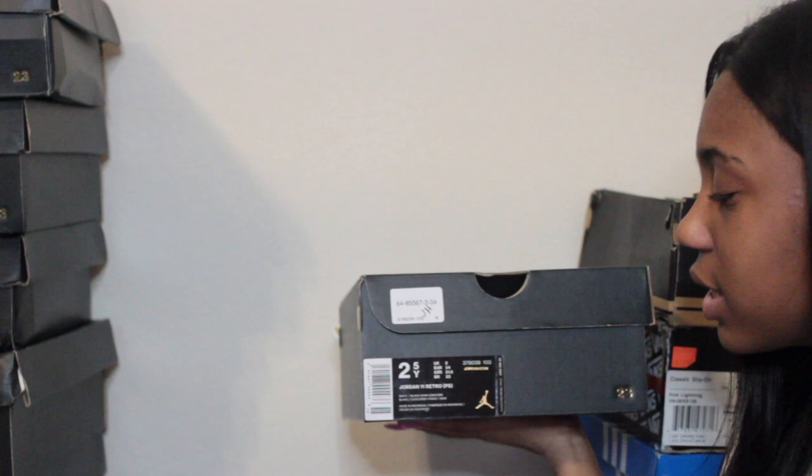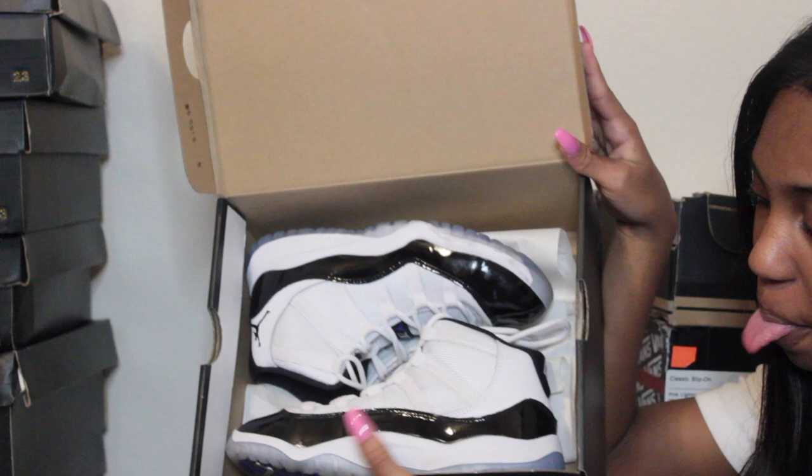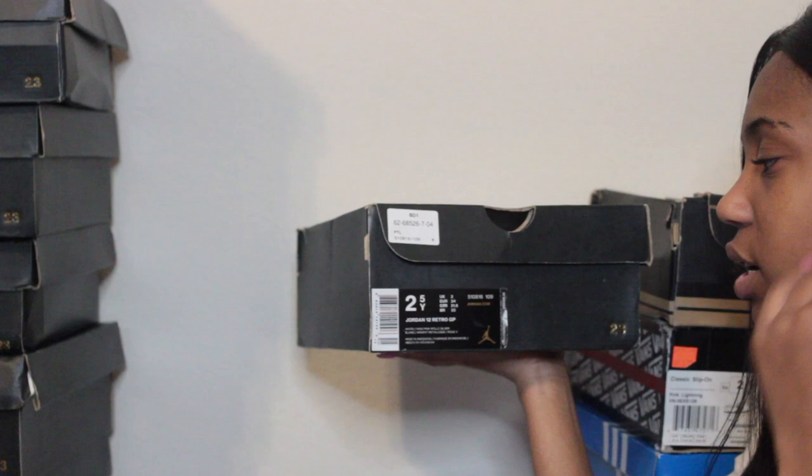These shoes are size two and a half — Jordan 11s in white slash black dark concord. These are my Concord 11s, not Space Jams. I've worn them a few times but not a lot because they're white and I don't really like cleaning my shoes. If you wipe them after every wear though, you don't really have to worry about it.